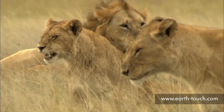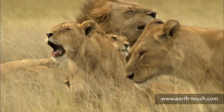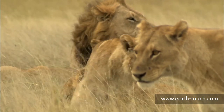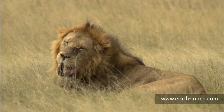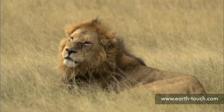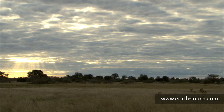The young males in the pride are starting to show the first signs of developing a mane. As the sun begins to set and pushes through the far horizon of clouds, the lions remain all on the open plain.